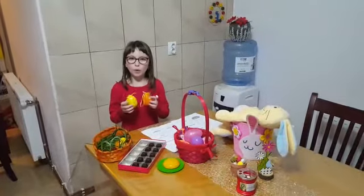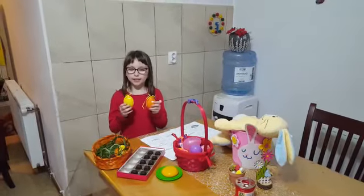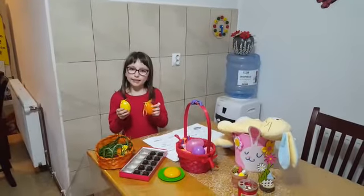This is the Easter eggs. What color are the Easter eggs? The Easter eggs are colorful and decorated.